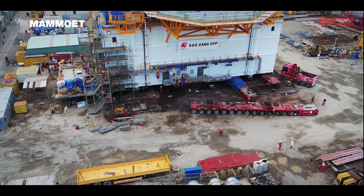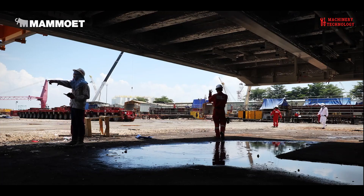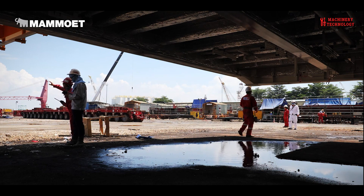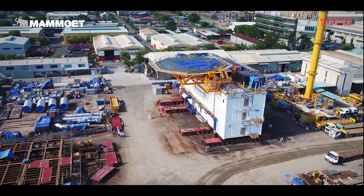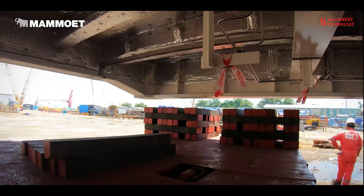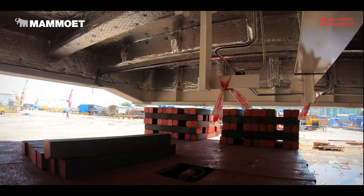SPMTs have the possibility of 360-degree steering of the wheels, allowing carousel and sideways movements. Their deck height can hydraulically be adjusted by approximately 60 centimeters, enabling vertical lifting or lowering of the load. Due to their variety of combinations, SPMTs can lift and move virtually any heavy load. These trailers are mainly used for on-site transportation over limited distances.